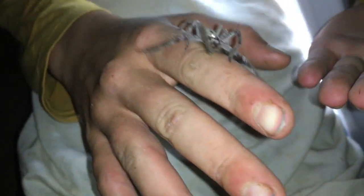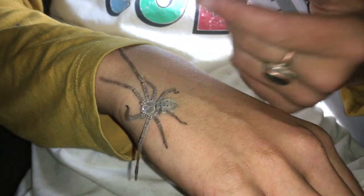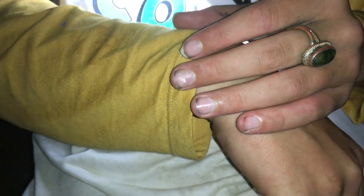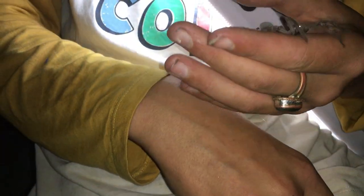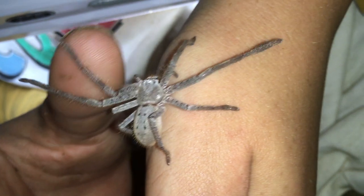Now you might think that this is a dangerous spider — it's big, it's hairy, it's creepy looking, it's dangerous. But really these spiders are harmless. Only the really big ones can give you a little pinch, which is them biting you, but they're not dangerous — just give you a little pinch and that's it. So a really cool spider, really cool to show your friends. It's fun to catch.